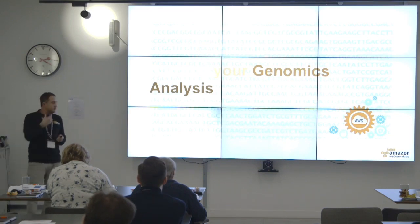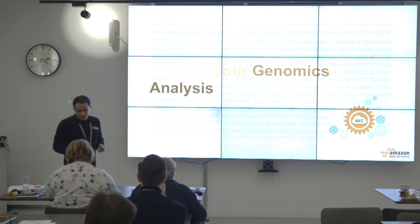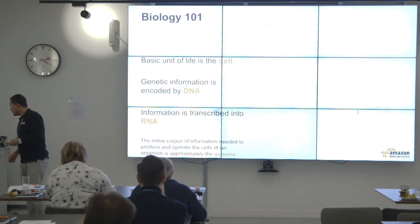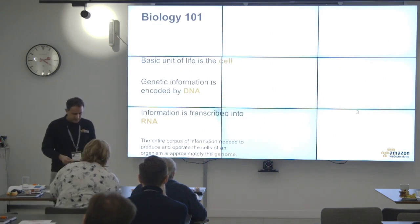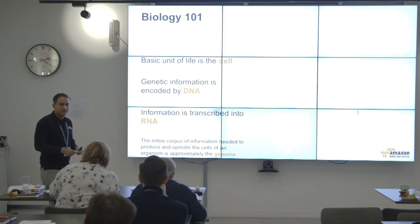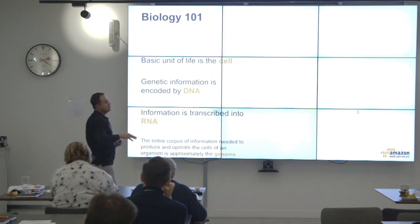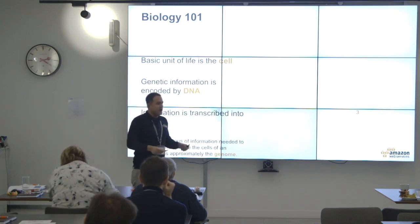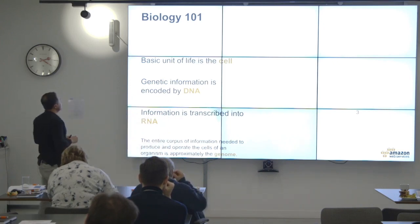Questions like: which species does this come from? Which function does it solve? So let's do a quick refresher — biology 101. Those were base pairs. Let's look at the basic unit of life — apart from the virus — and genetic information is encoded by the DNA.